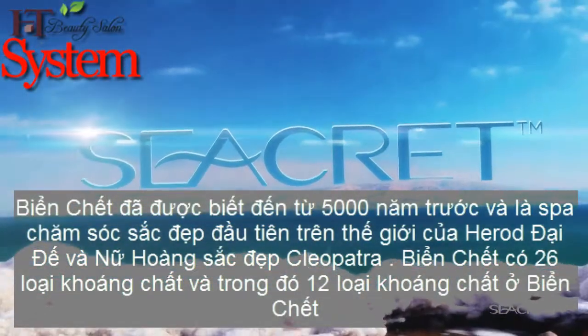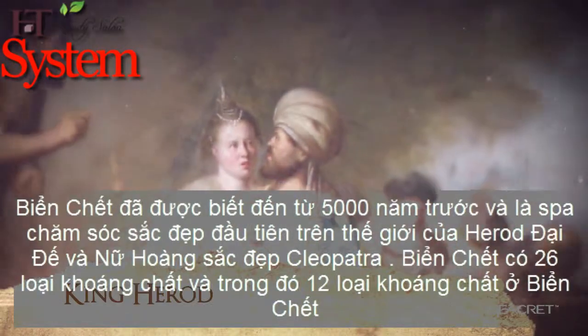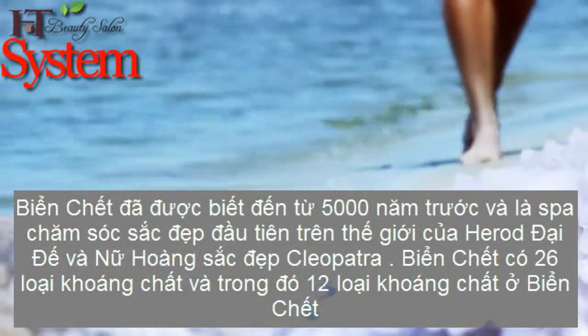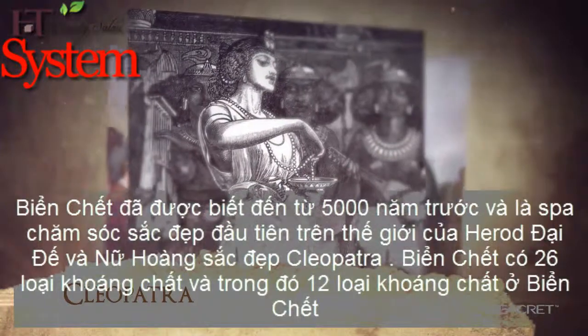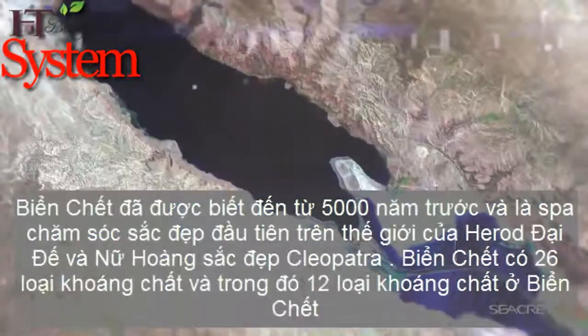Kings and queens would escape here over 5,000 years ago. King Herod built the world's first spa on these shores, and the beautiful Cleopatra used these waters for her ultimate body rejuvenation. This place is known as the Dead Sea.